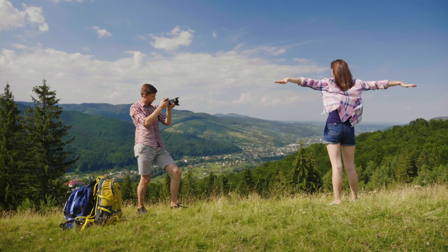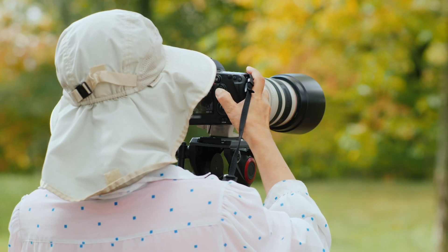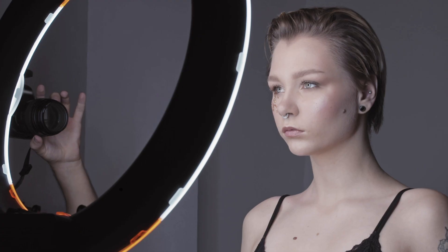We tested both cameras to assess their performance in different scenarios. Let's take a closer look at our ratings for each of them. Here are our ratings for the Fujifilm X-T20.